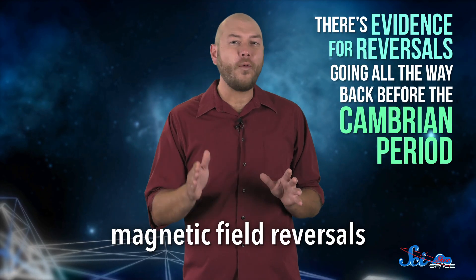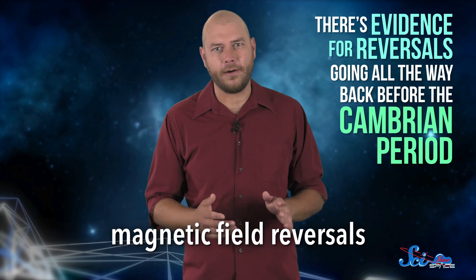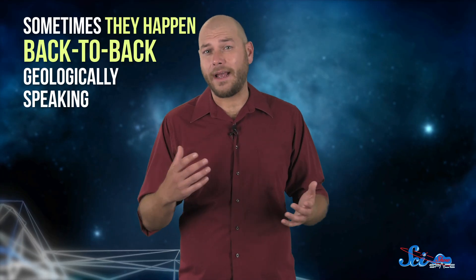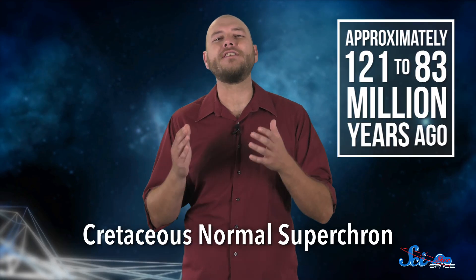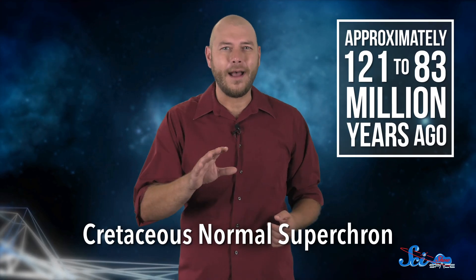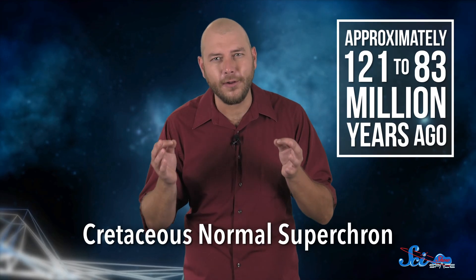In fact, there's evidence for reversals going all the way back before the Cambrian period, more than half a billion years ago. Despite these and other measurements, like radioactive elements in rocks, scientists haven't found much of a pattern in the timing of magnetic field reversals. Sometimes they happen back-to-back, geologically speaking, but other times there are millions of years between them. That's one reason it's a little silly to say we're due for another, just because it hasn't happened for around 780,000 years. The next one might be soon, or we could be at the beginning of something like the Cretaceous Normal Supercron — a period of about 40 million years without a single reversal.